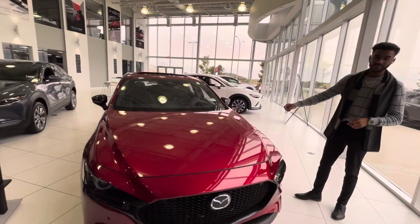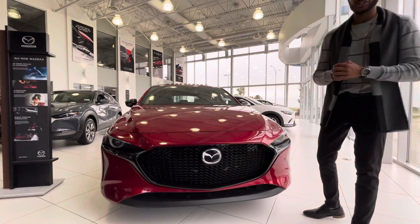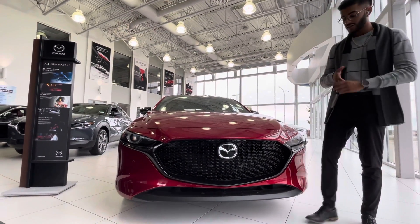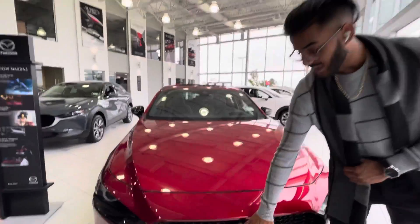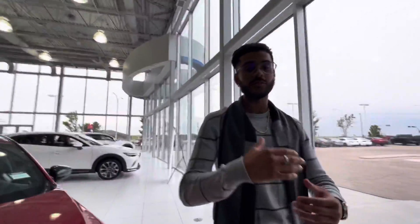It's a 2021 Mazda 3 GT Turbo all-wheel drive sport edition — so fully spec'd out. It has a turbocharger and front and rear sensors. Up front, in the badge, you've got your sensor for your radar cruise control, which lets you set your following distance from the car ahead and it'll follow that vehicle.